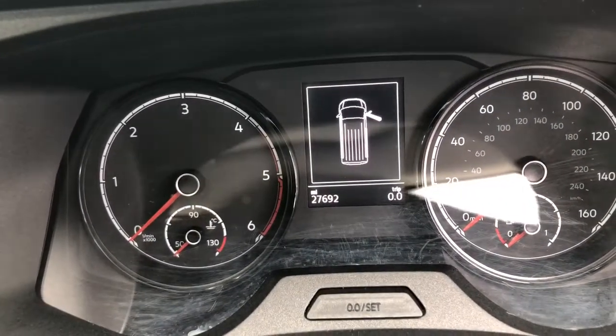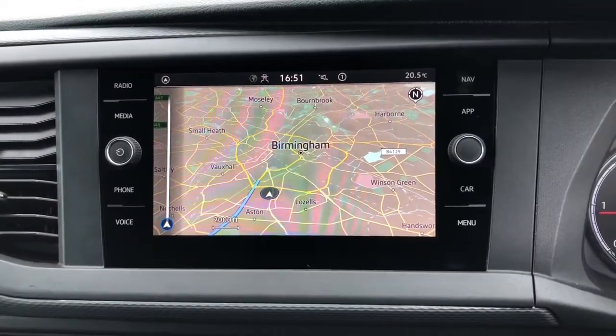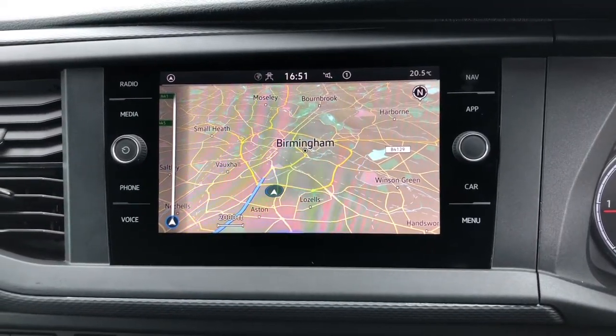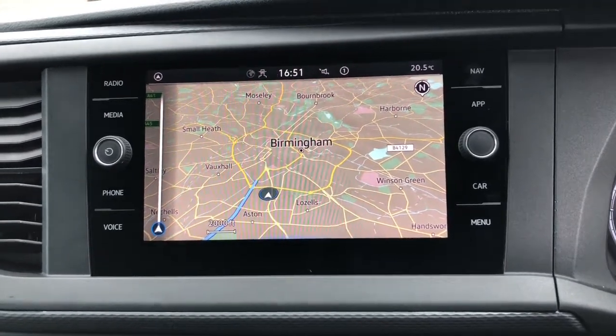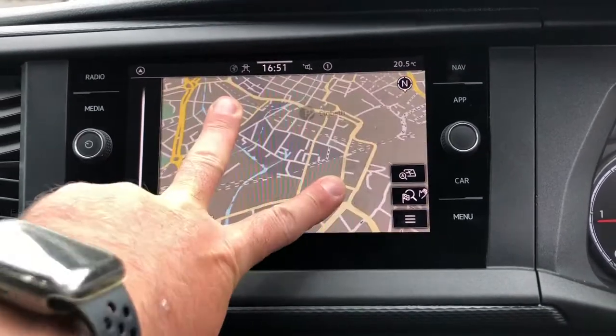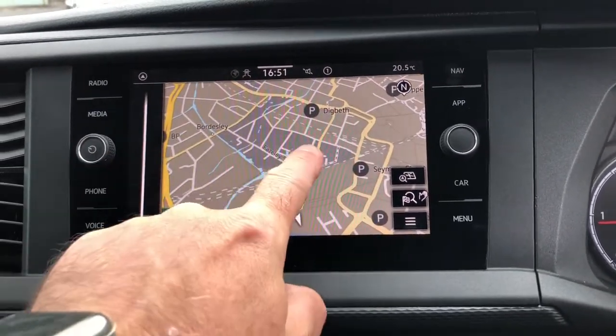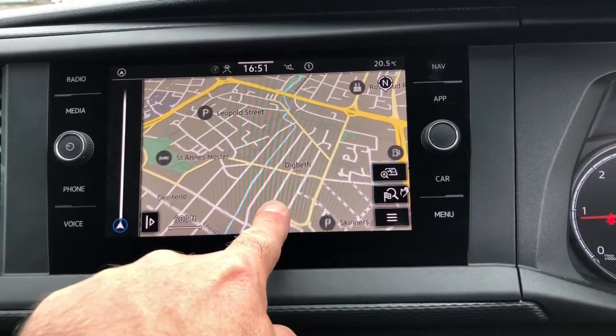This vehicle has covered 27,692 miles. To the centre of the dash it is fitted with an 8-inch colour touch screen multimedia system with satellite navigation. It is easy to use — just pinch your fingers across the screen to make the maps larger or smaller. You can also pull the screen across so you can find your ideal location.